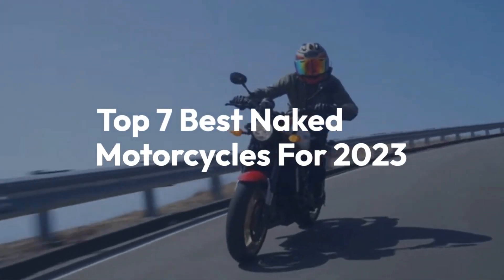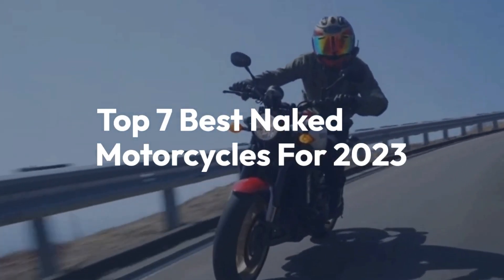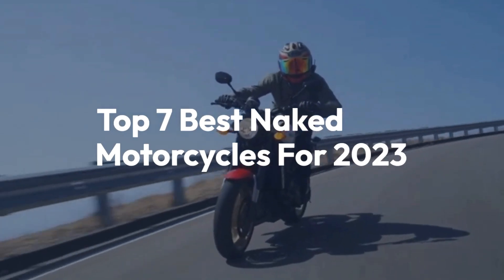Welcome back to the channel. Today we'll be taking a look at the top 7 best naked motorcycles for 2023.